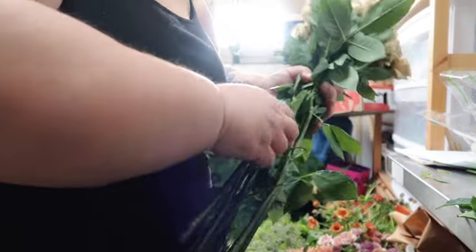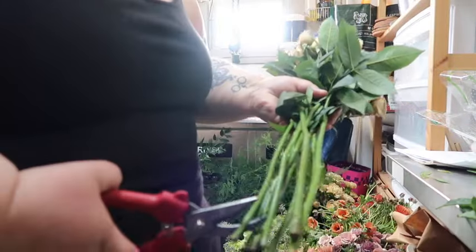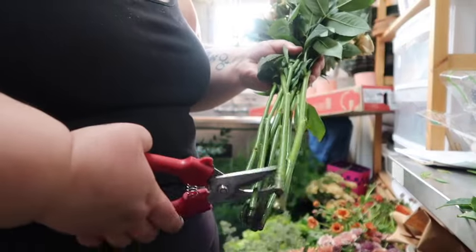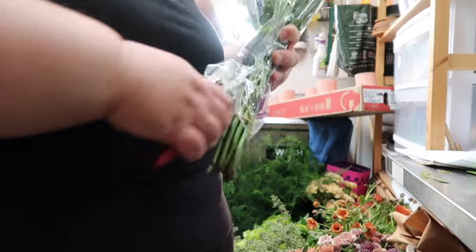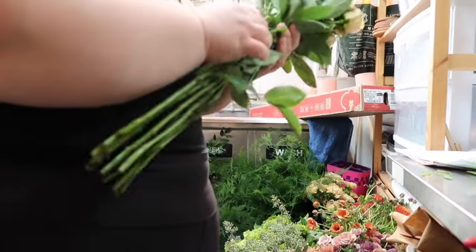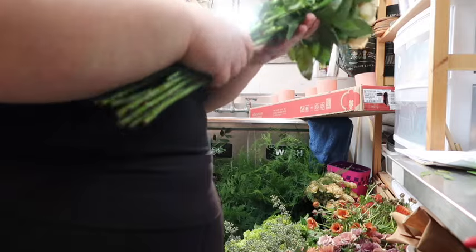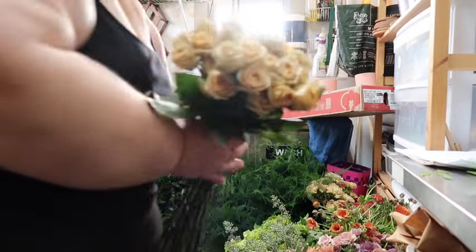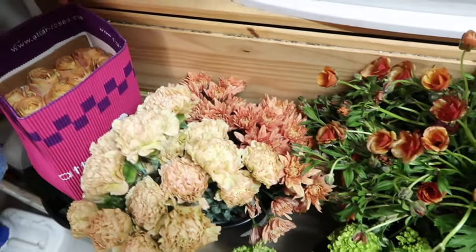One really important thing about processing flowers to keep them lasting long: I always like to remove a lot of the foliage, because the leaves need resources and water as the flowers drink and rehydrate. I really want to make sure I'm taking off that extra burden so that the water is going directly to the bloom itself. And of course I have to give them a fresh trim to make sure they're really absorbing the water and the flower food.